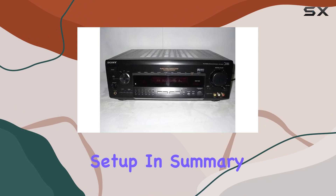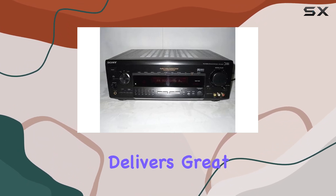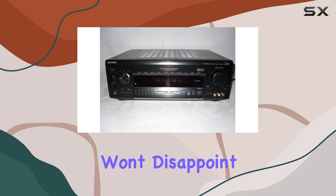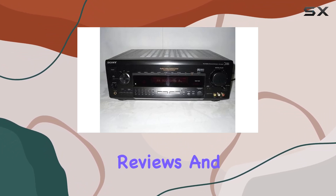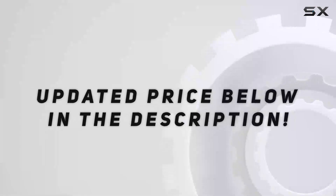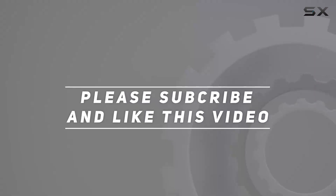In summary, if you're in the market for a reliable, no-nonsense audio video receiver that delivers great surround sound, the Sony D915 is worth considering — it's a classic choice that won't disappoint. Stay tuned for more audio and video equipment reviews, and remember to hit that like and subscribe button. Check out the video description for updated pricing — thanks for watching!